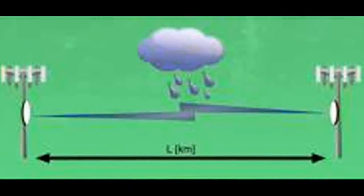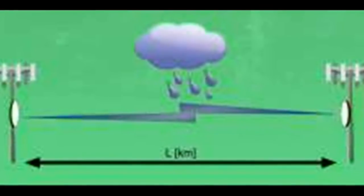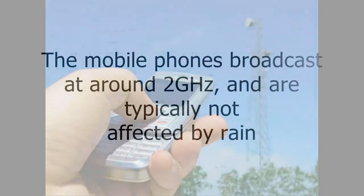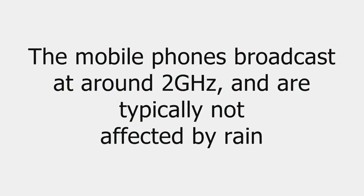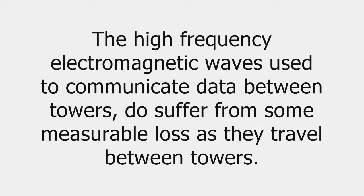Each time a high-frequency electromagnetic wave from a cell tower's antenna moves between towers, it encounters water molecules in the air. Mobile phones broadcast at around 2 GHz and are typically not affected by rain and other similar atmospheric conditions. But the high-frequency electromagnetic waves used to communicate data between towers do suffer from some measurable loss as they travel between towers.